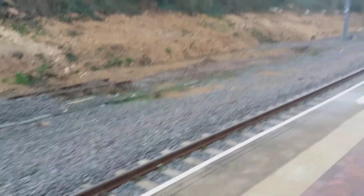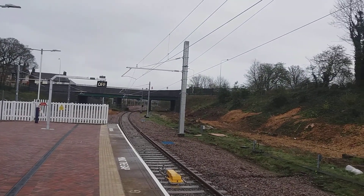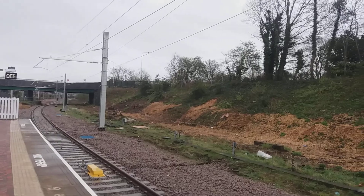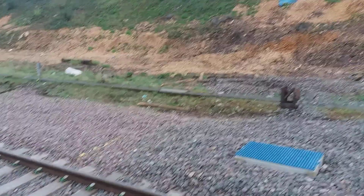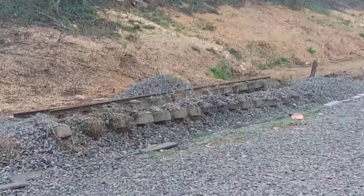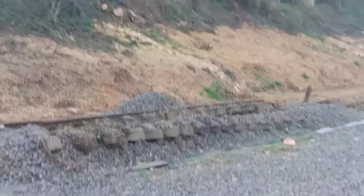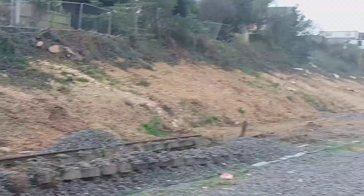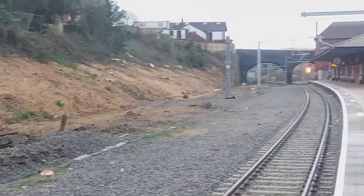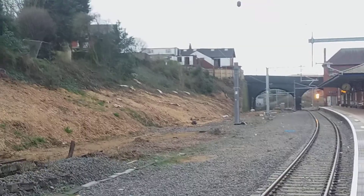What do you think you're doing down here? And some old truck left behind. It's still posted as expensive.